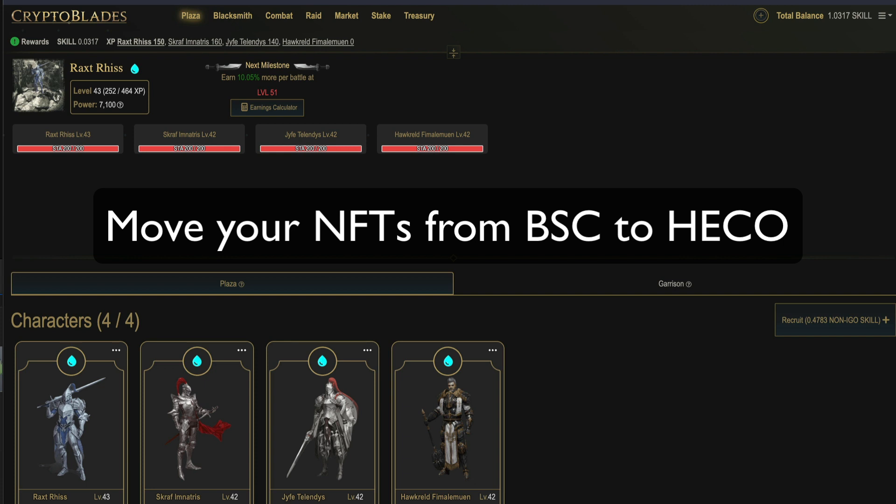In today's tutorial, I'm going to go through step-by-step on how to transfer your CryptoBlades NFTs from BSC and get them working over on Hecochain. I'll go through this step-by-step so you'll be able to do this without too much worry.